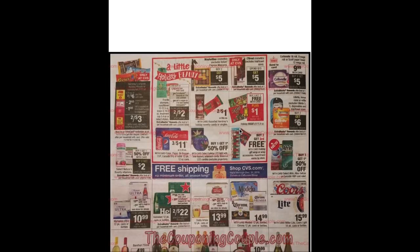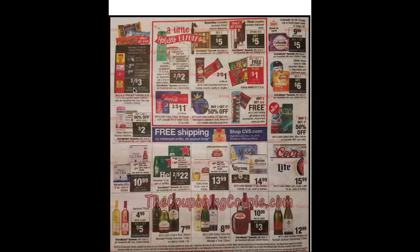Hershey's original holiday kisses or miniatures are two for $6 with a $2 off two instant coupon and a $1 off two manufacturer coupon making them two for $3. With a $1 off three candy CRT they'd be two for $2 — just a dollar each. Select Nature's Bounty vitamins are buy one get one 50% plus buy two get a $2 ECB.